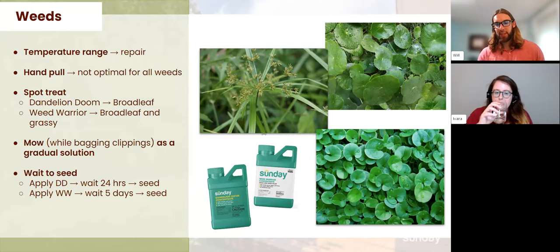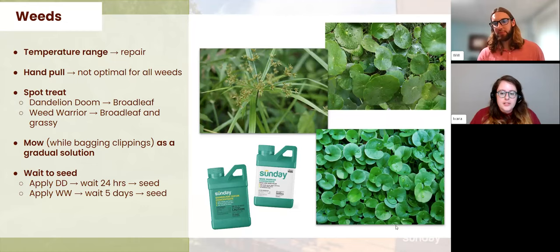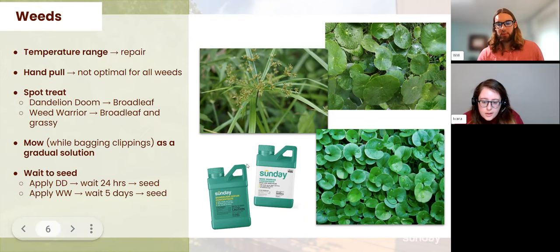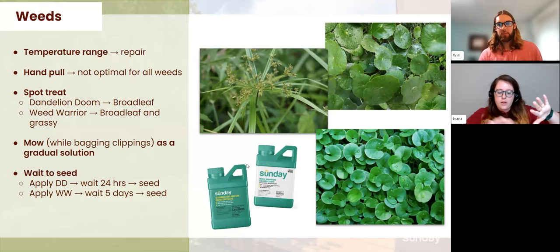For wood sorrel: just keep mowing it — it's very delicate. The biggest issue is those seed pods that explode when touched, so make sure to mow fairly short and bag those clippings. That will help weed it out eventually. For grass growing in ornamental rocks, you can use Weed Warrior there. If you have other desirable plants nearby, grab a sheet of cardboard to block the spray from those plants. It doesn't persist in the soil — it's a topical treatment — so as long as overspray doesn't touch other plants, you're good.